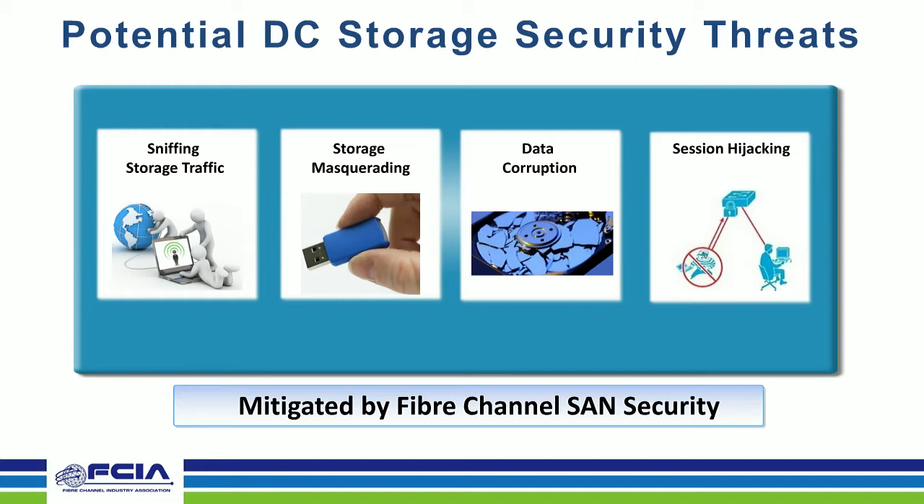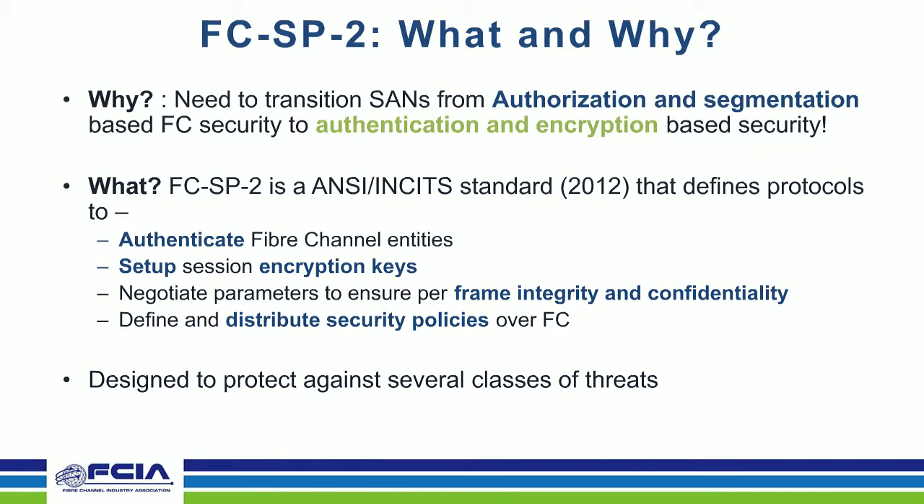In addition to these, there are other attacks such as denial-of-service attacks via RSC flooding and similar mechanisms. Fiber Channel security — especially as defined by the Fiber Channel Security Protocol FCSP, when implemented along with other safeguards — can help potentially mitigate many if not all of these data center threats. As we go through the presentation you will see how the provisions defined by FCSP can help thwart many of these threats and ultimately reduce risk within the data center.